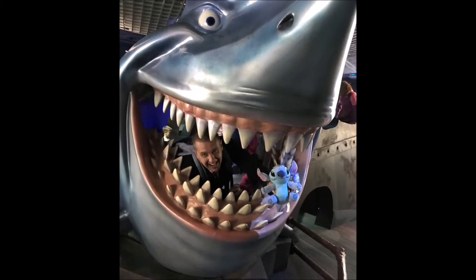The ride is over! They have a fun photo spot to take pictures with the shark from Nemo. I have to do this like every time.